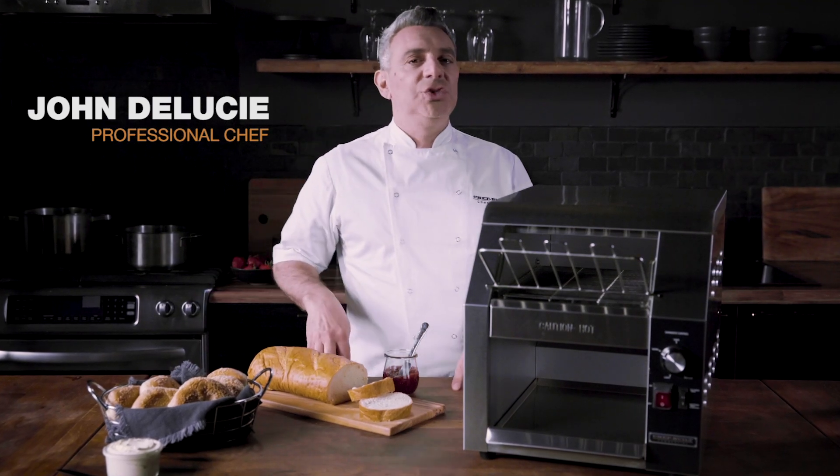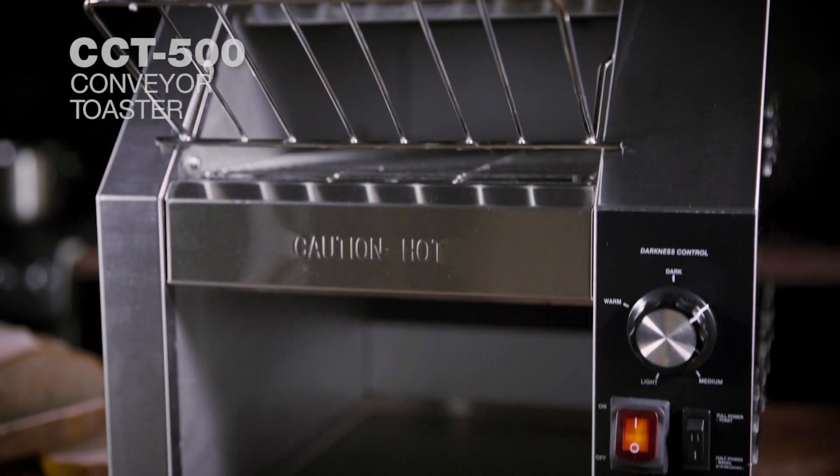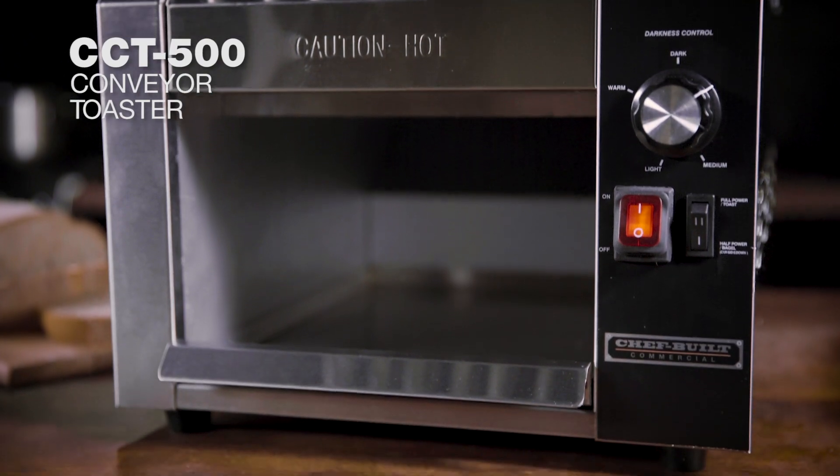Hi, I'm New York City chef John DiLucci here with the Chef Built CCT 500 Conveyor Toaster.